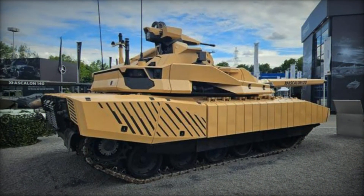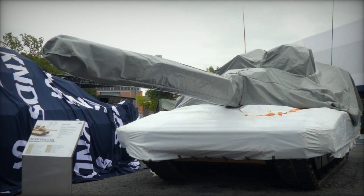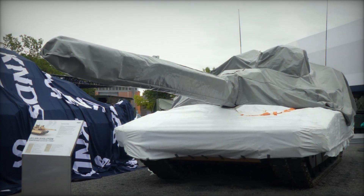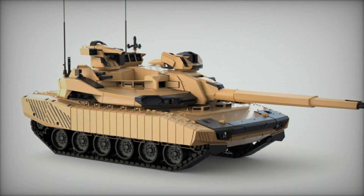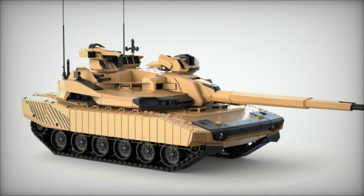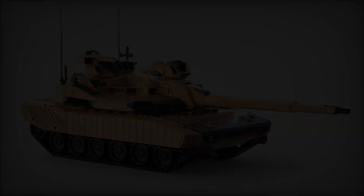As KNDS continues to refine and develop the Leclerc Evolution, the global defense community at Eurosatory 2024 has shown profound interest in its potential to reshape battlefield dynamics. With its versatile firepower, advanced protective measures, and enhanced operational capabilities, the Leclerc Evolution stands poised to set new standards in armored warfare technology.